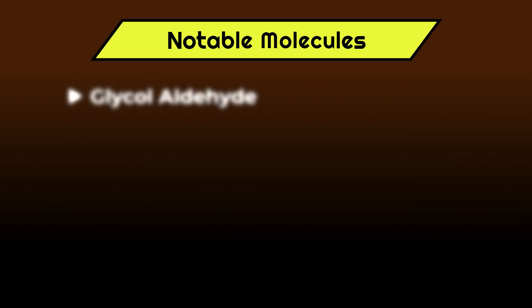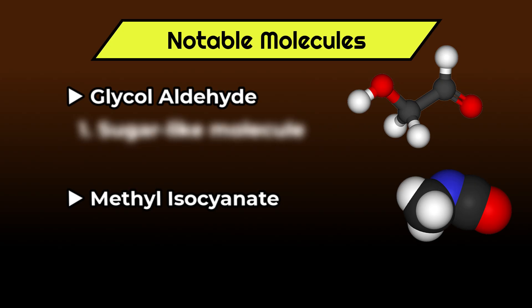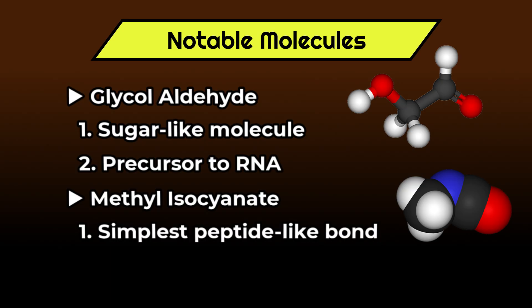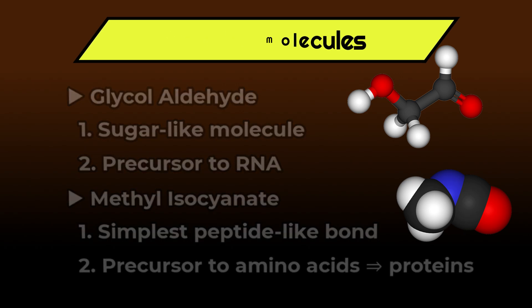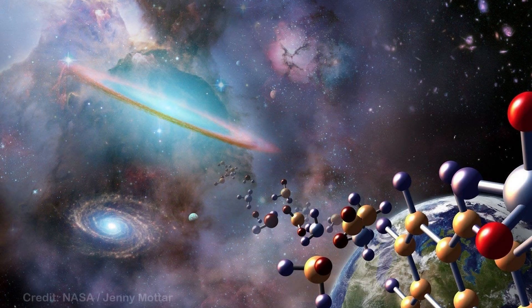Notable examples of these are glycolaldehyde and methyl isocyanate. Glycolaldehyde is a sugar-like molecule that is two steps away from a building block of RNA. Methyl isocyanate is the simplest molecule with a structure similar to a peptide bond, and thus may be a precursor to amino acids, which are what proteins are made of. On asteroids — including samples from the 2023 Ryugu mission — we've actually found amino acids and even uracil, one of RNA's base monomers. So clearly, many of the precursors for life are ready to seed any newly forming worlds.